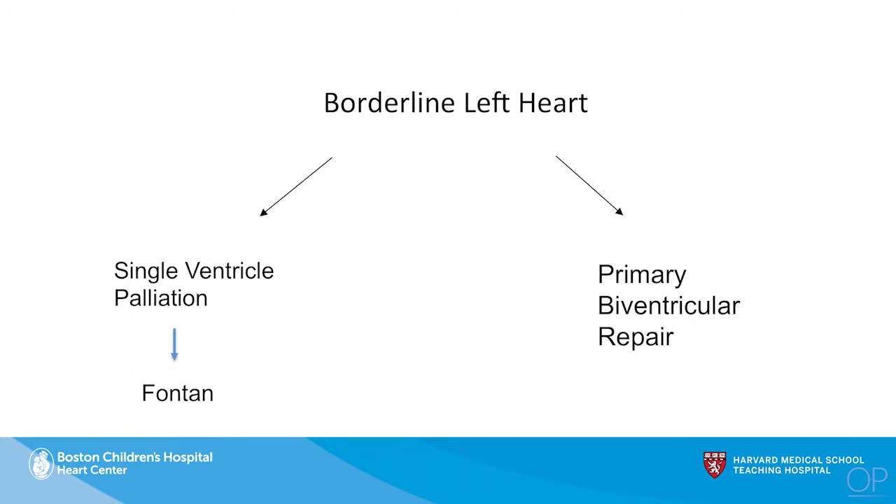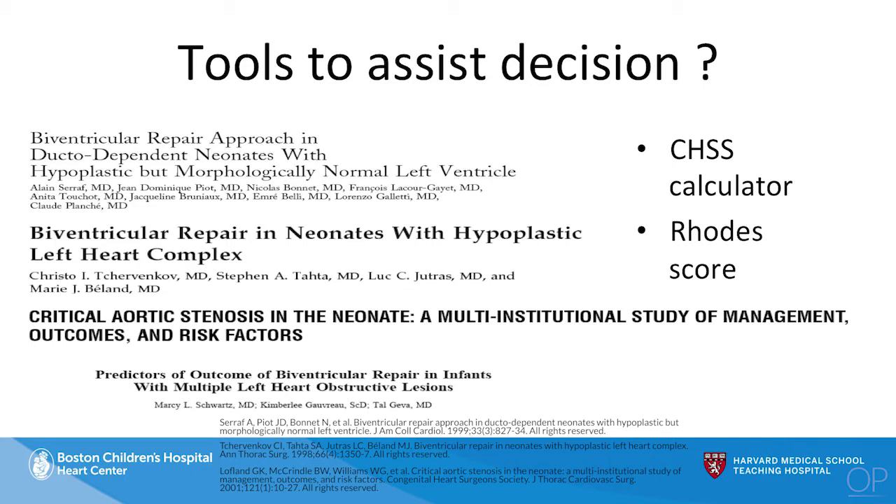Unfortunately, our approach to these patients has classically been just two-pronged. We've got a fork in the road: are we going to go down a single ventricle palliative route, which definitely means heading towards the Fontan circulation? Or do we go down a primary biventricular repair and ask the question of whether this child is really ready for that? That's been a good part of the past 20 years — trying to decide who can undergo a primary biventricular repair versus not.